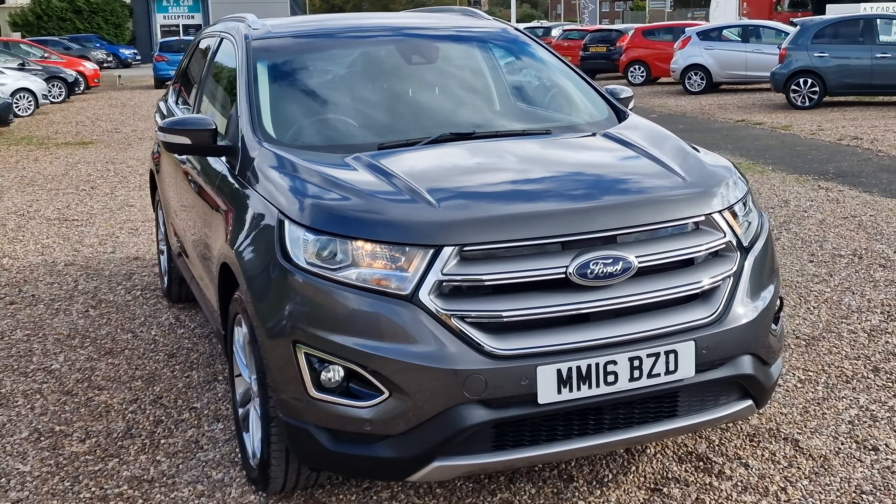We purchased this vehicle about three years ago and sold it to its previous owner. He's brought it back to us and traded it in against a newer Ford Edge.